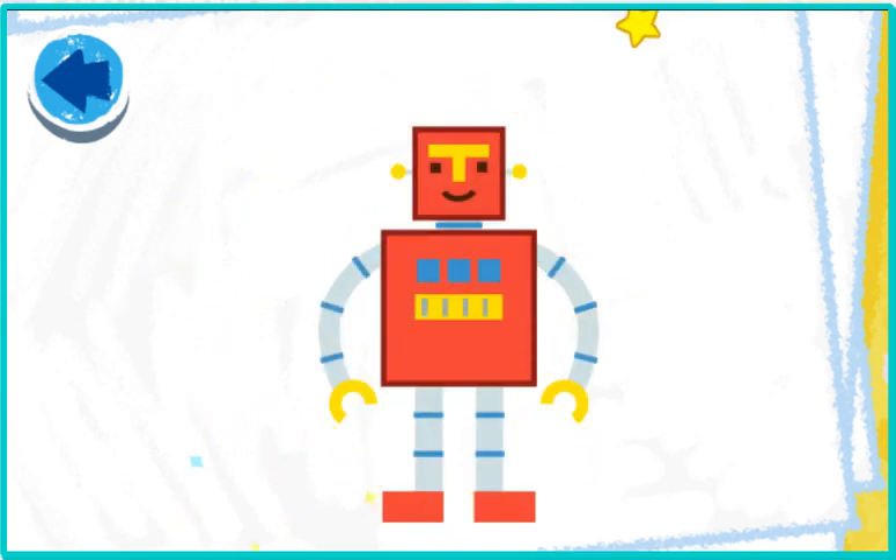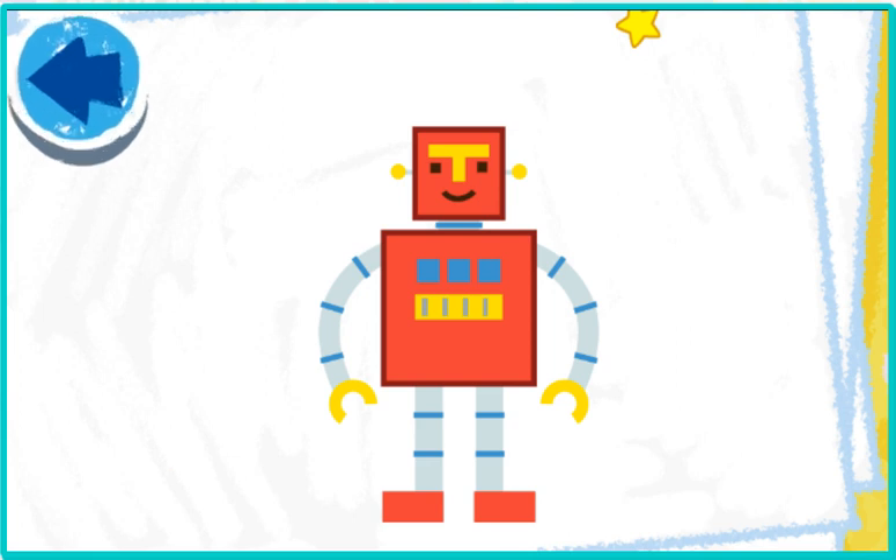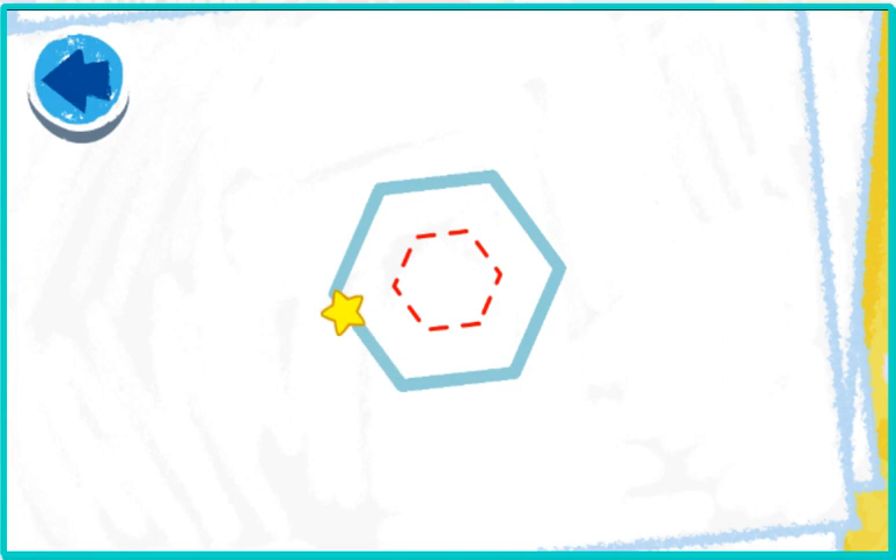Hello, nice robot tracing! This picture has hexagons. Elmo wonders what it is. Elmo sees — it's a snowflake!